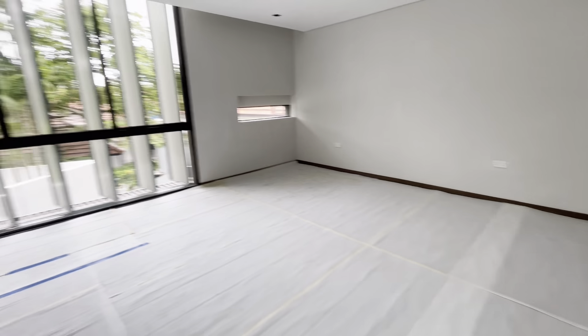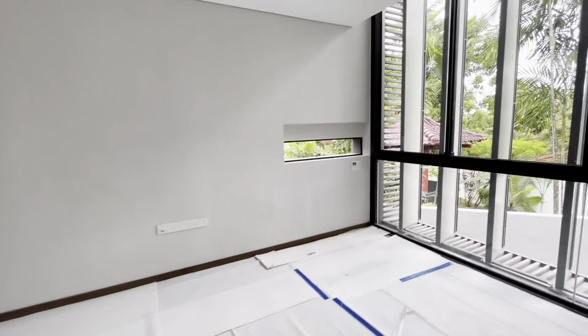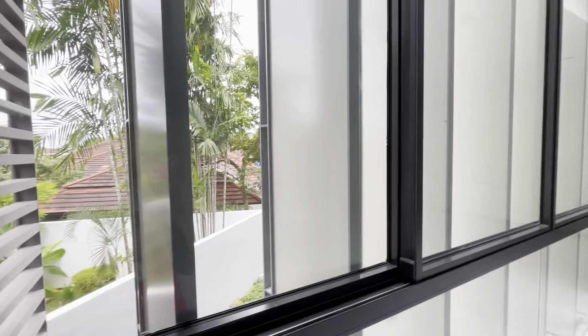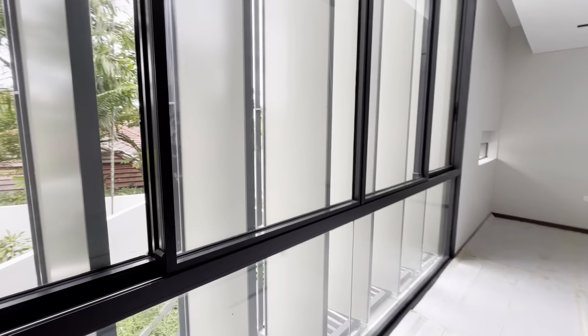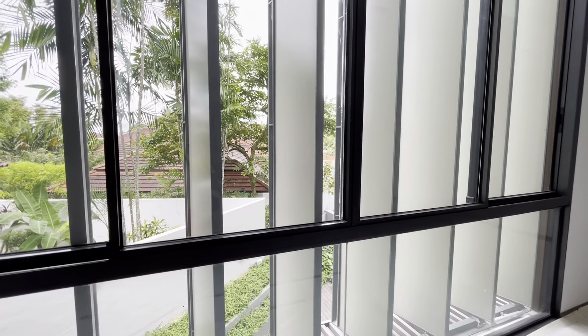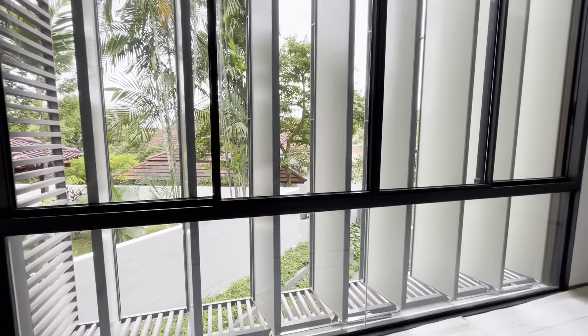It's really big and bright — you can definitely fit a queen size bed and also a sofa area over here. These shades on the outside are louvers that can be timed, so at any part of the day you want them closed or open, they will automatically do so.